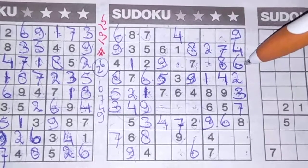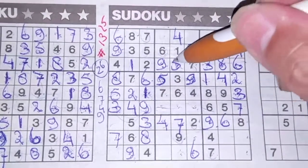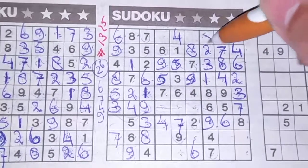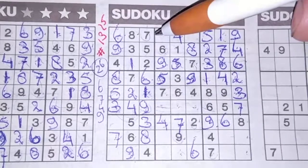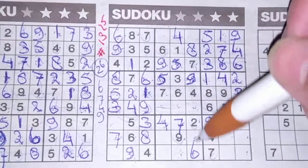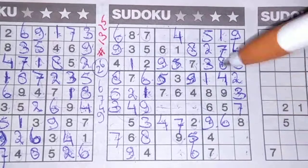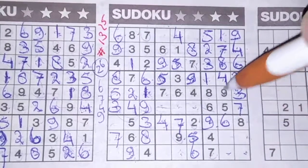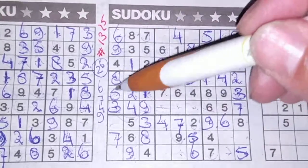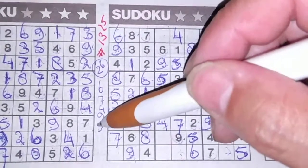Two numbers left in the third row: 3 and 5. We see a 3 here, no 3 there — 3 should be here and 5 goes there. Two numbers left in this big square: 5 and 1. We see a 1 here, no 1 there — 1 should be here and 5 goes there. 5 in this column, 5 in this column, and 5 in the middle column, so in the next column the only place for the 5 should be there. 5 in this row and 5 in the row below, so in the last row the only two places for the 5 are here or there — we see a 5, no 5 there, so 5 should be there. All the 5s are used — digit number 5.